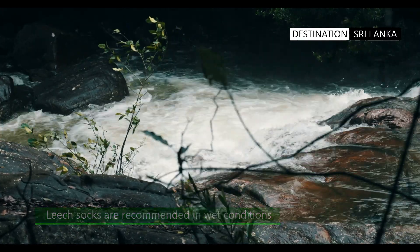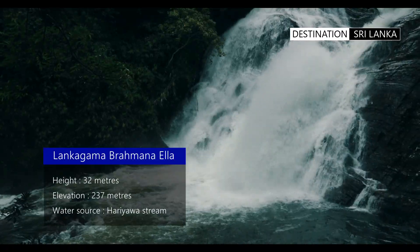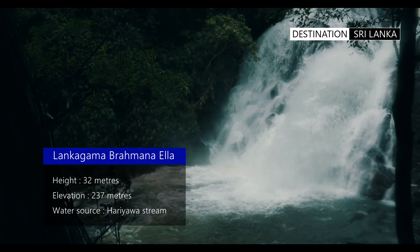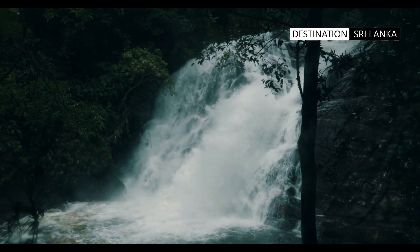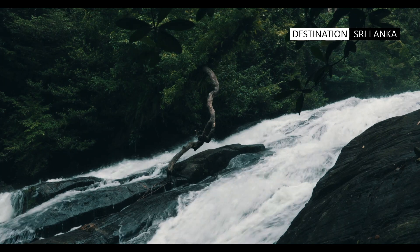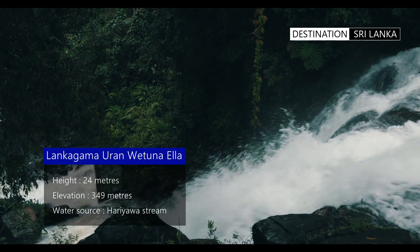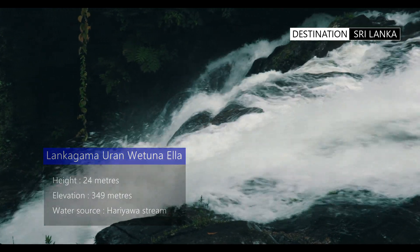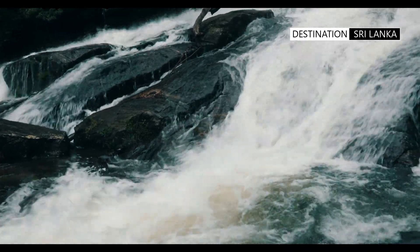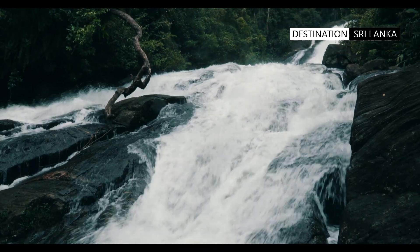The first waterfall experienced, and the one closest to the entrance of the reserve, is the Lankagama Brahman Ella. Folklore has it that during the reign of King Walagamba, a Brahmin fell to his death at this point. The Lankagama Oorangvetun Ella alludes to the folklore of wild pigs drowning at this location. This is a 24-meter high waterfall, devoid of a pool, that flows over a collection of rocks.